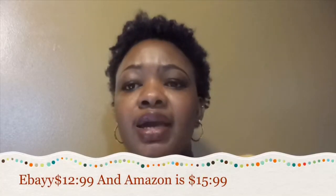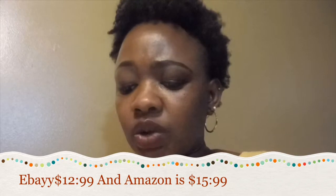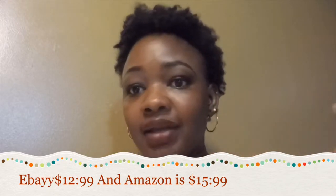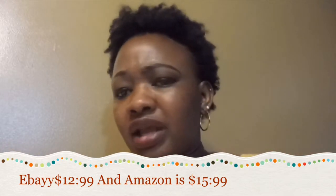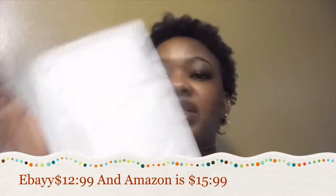I will put the Amazon and eBay prices so you guys can compare. I didn't want to pay too much money for it. It says 'luxury phone case,' but who wants to pay too much for something that after two weeks you're kind of done with anyway?